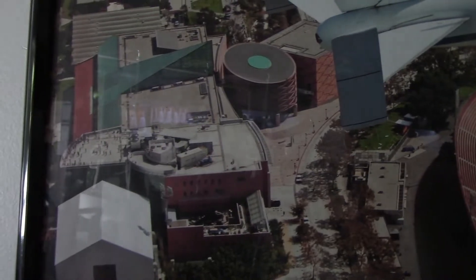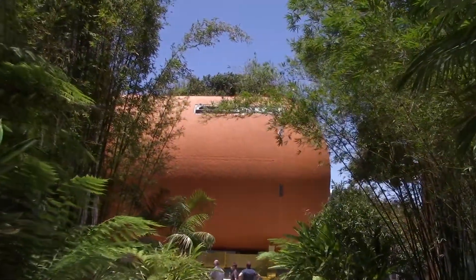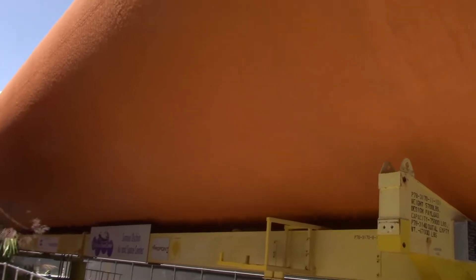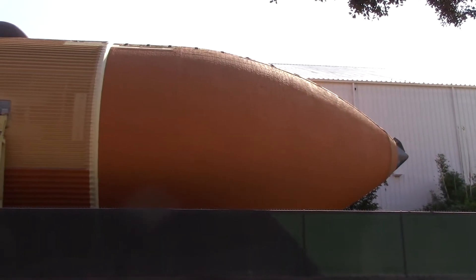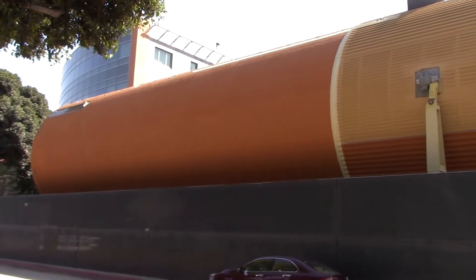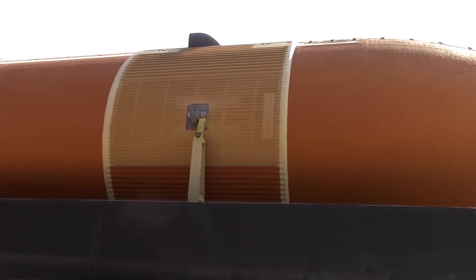Before we end the video, let's check out the ET-94 external tank. There it is — the big hot dog. Look at the size of this thing. That's a lot of gas to fuel the space shuttle. Normally these things would just burn up at the end of the journey because they're not used anymore — once it was done with the fuel, that'd be it. This is the back side of the fuel tank. That thing is massive.